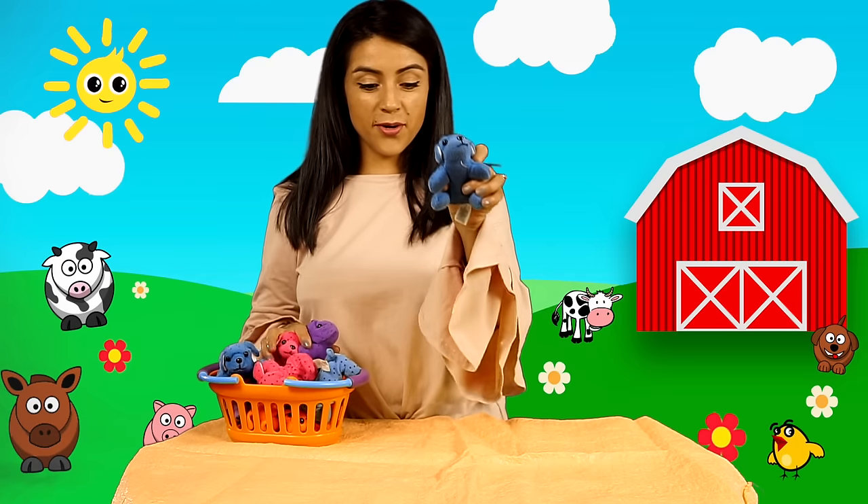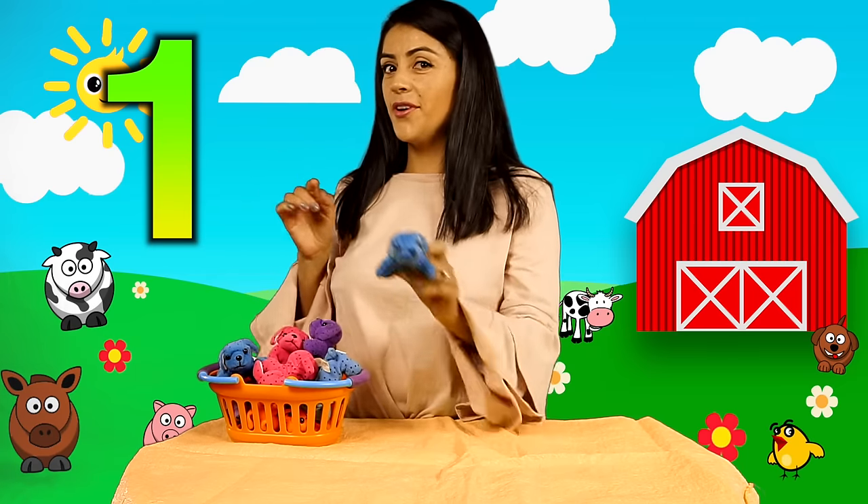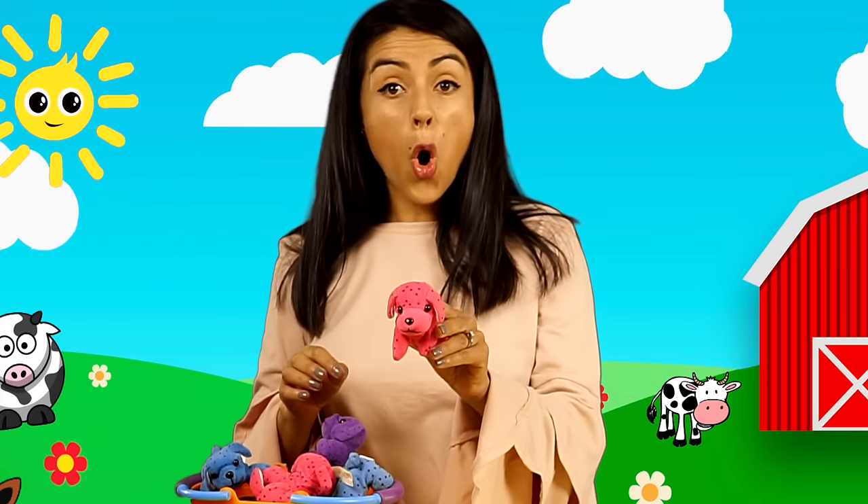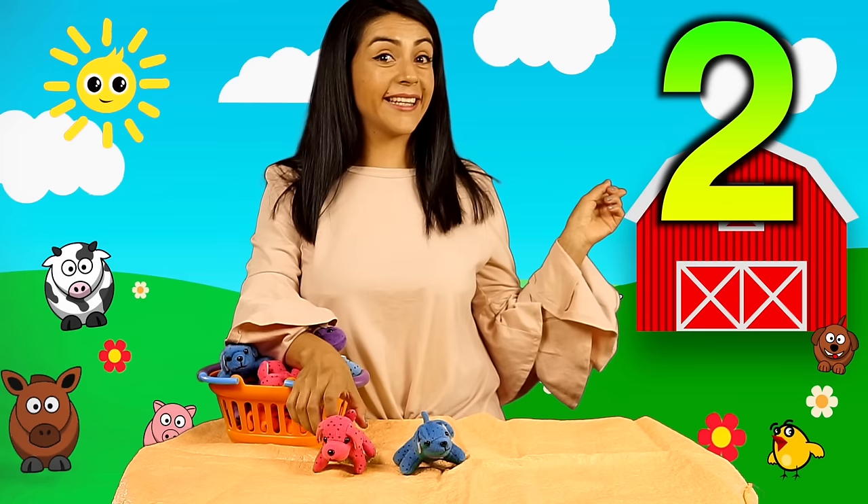Let's count them. Uno. Uno. Un perrito, sí. Uno. Dos. Dos perritos.